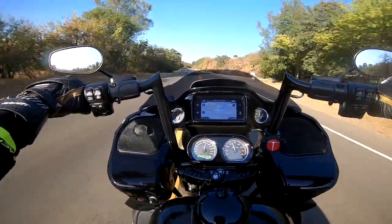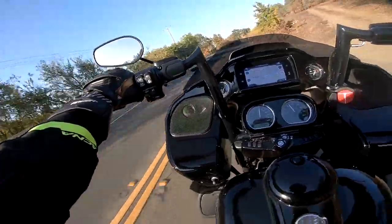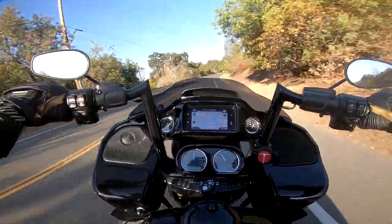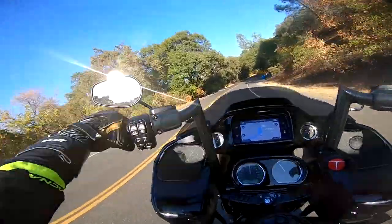There's no denying it — you can't say this thing doesn't look sharp. You don't need to like Harleys. That's fine. In the past, I've never really liked Harleys. But I've always kind of dug this Road Glide. And I kind of got to like Harleys now.